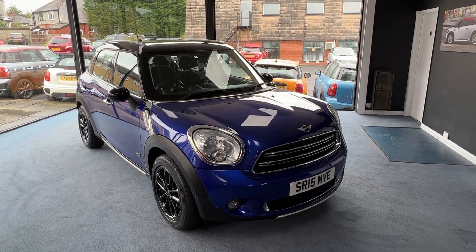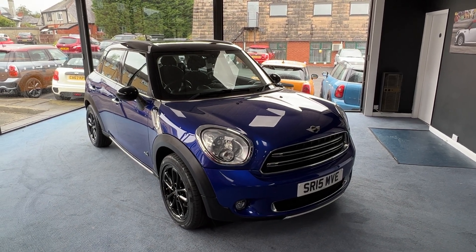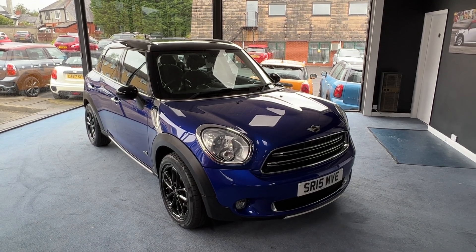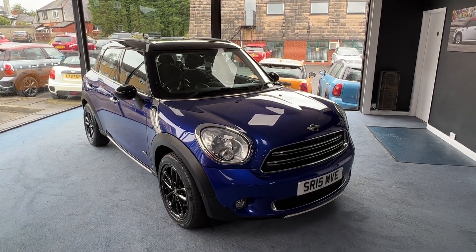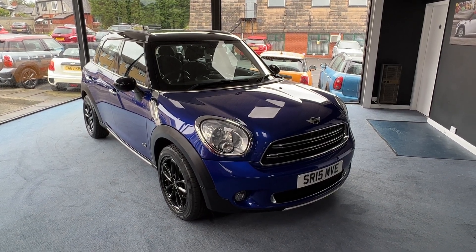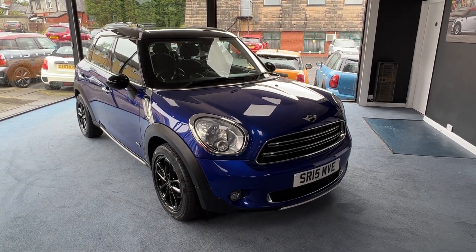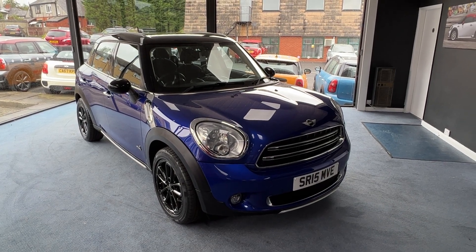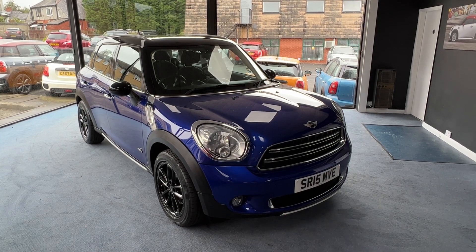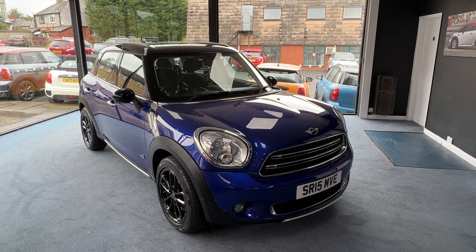Welcome to Drivewise Cars, my name is Stephen and this is our beautiful 2015 Mini Countryman Cooper Diesel All 4. Finished in starlight blue metallic with black roof and black mirror caps, the mileage on this one is 53,075. In total it's had two owners from new and it comes with the benefit and reassurance of a fully documented service history. The specification includes a chilli pack, chrome line exterior trim pack and 17 inch black twin-spoke alloy wheels.